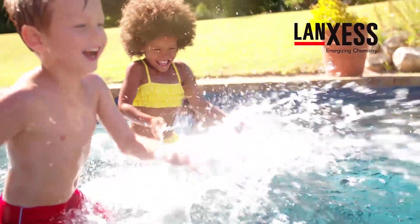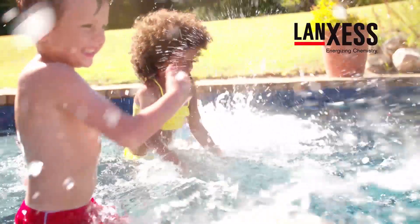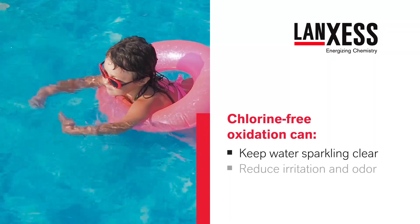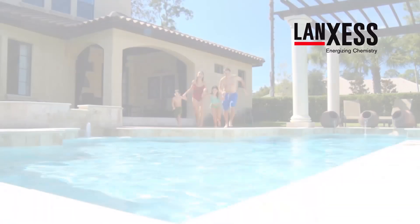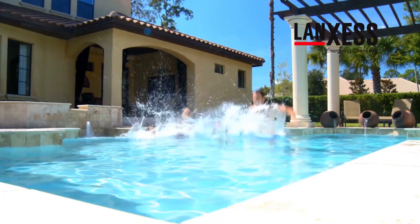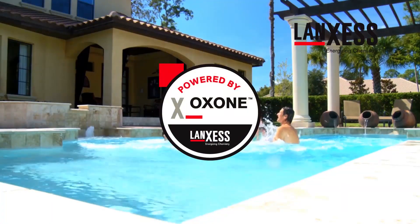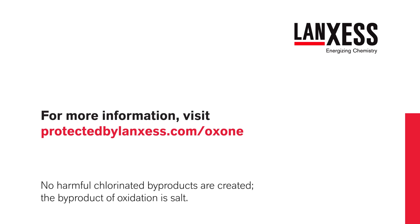Oxone-powered oxidizing shocks are ideal for pools with saltwater chlorine generators. They provide chlorine-free oxidation to help keep water sparkling clear, reduce irritation and odor, and extend the life of SCG units. To help maintain a safer and healthier pool that can be ready for swimming in as little as 15 minutes, choose oxidizing shock products powered by Oxone. For more information, visit protectedbylanccess.com/Oxone.